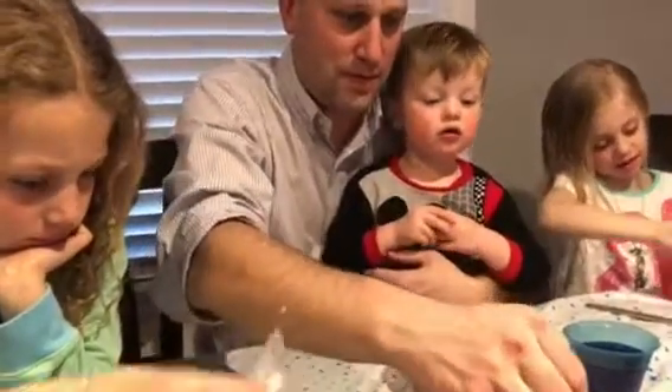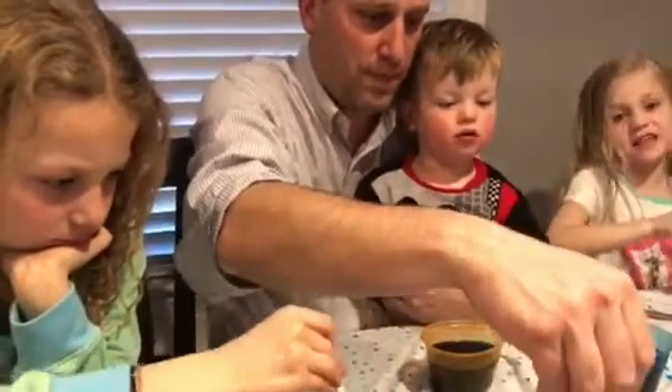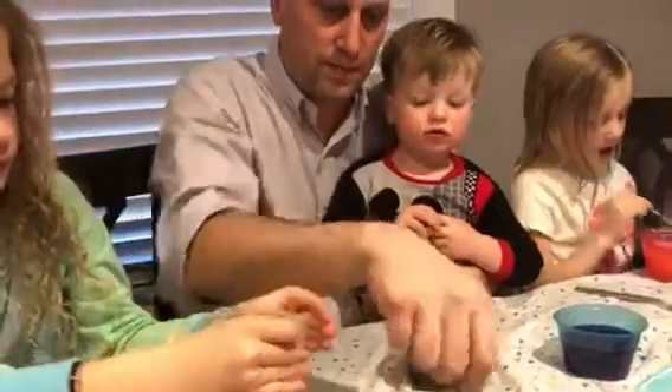Wow. I see Easter eggs. I didn't have one. I see Easter eggs. Tyler, what color are the eggs?